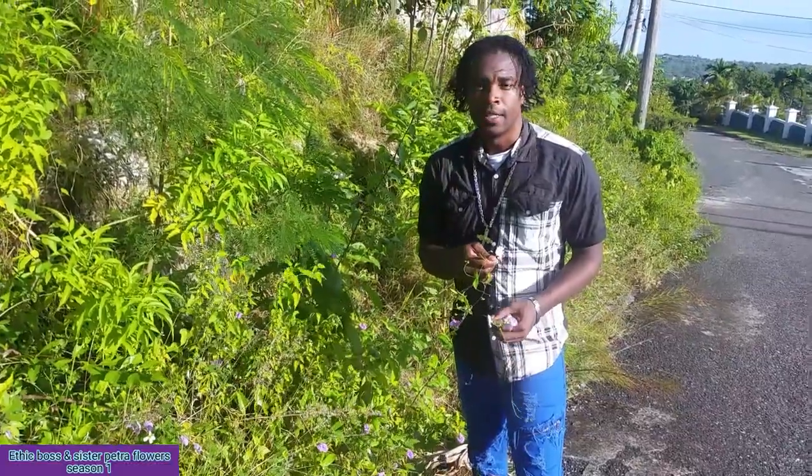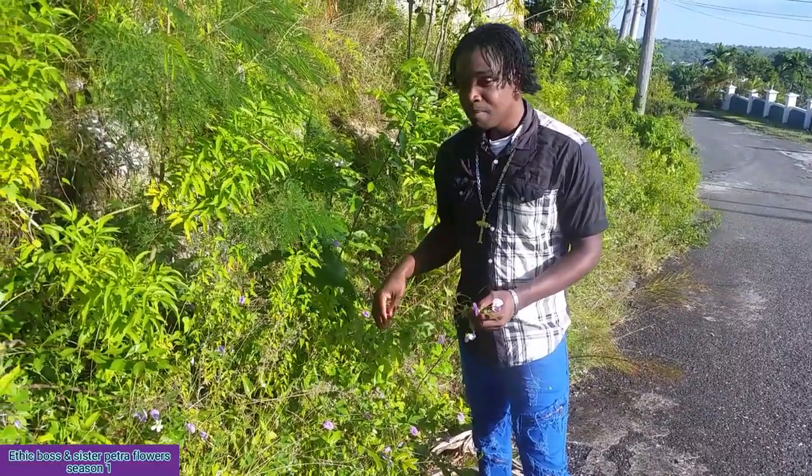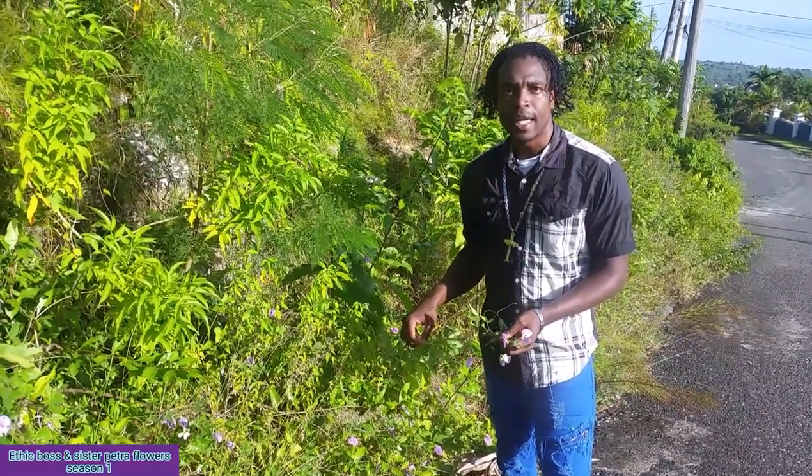So guys, let's go. This is the butterfly pea plant. This plant is mainly found in Southeast Asia, also in Jamaica.